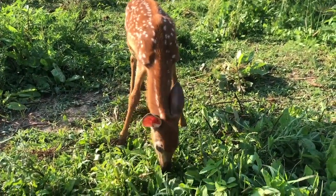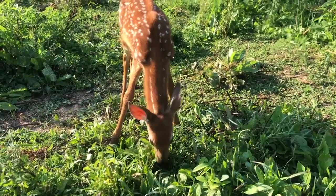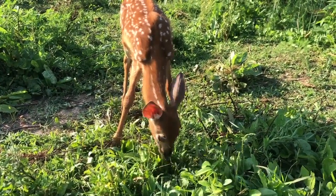Other ruminants you may be familiar with include cattle, goats, and sheep. These animals, along with deer, chew cud.